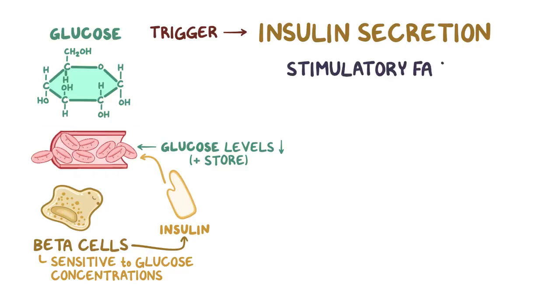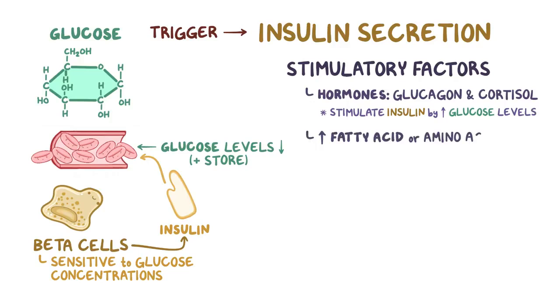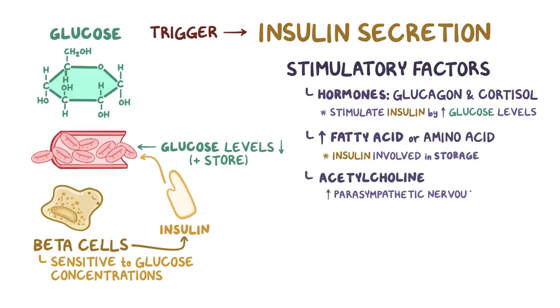Other stimulatory factors for insulin secretion include hormones like glucagon and cortisol, which stimulate insulin indirectly by increasing blood glucose levels, increased fatty acid or amino acid concentrations in the blood — since insulin is also involved in their storage — and acetylcholine from the parasympathetic nervous system, which helps with digestion and stimulates insulin secretion to decrease the recently absorbed glucose in the blood.